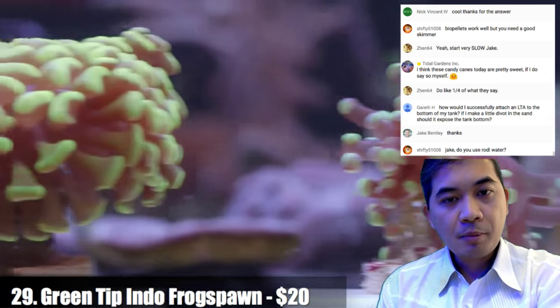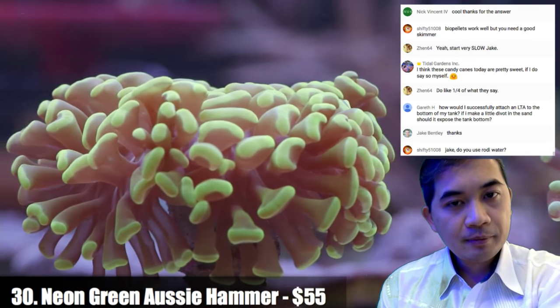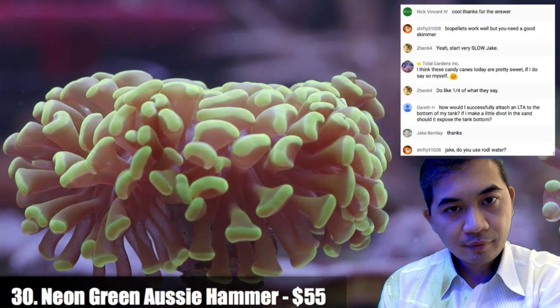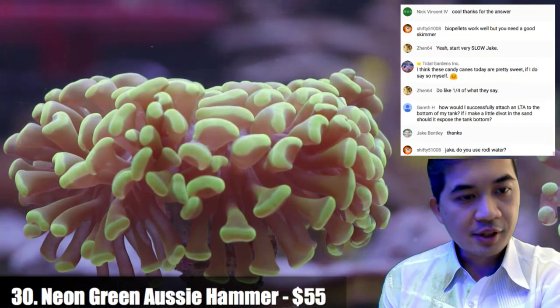Number thirty is a neon green Australian hammer — it's almost looking yellow but it definitely fluoresces green.